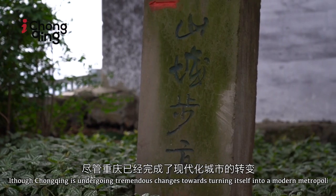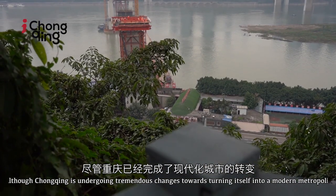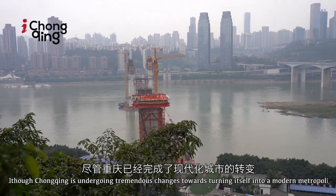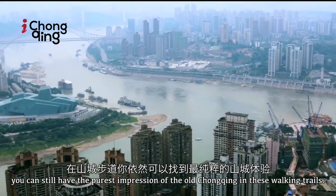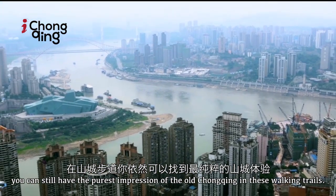Although Chongqing is undergoing tremendous changes towards turning itself into a modern metropolis, you can still have the purest impression of the old Chongqing in these walking trails.